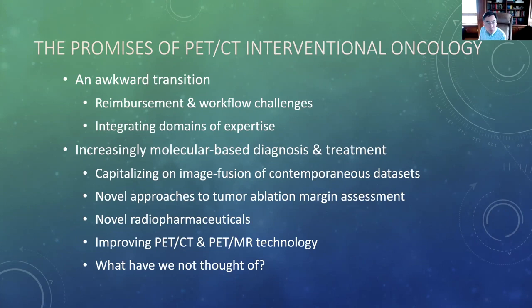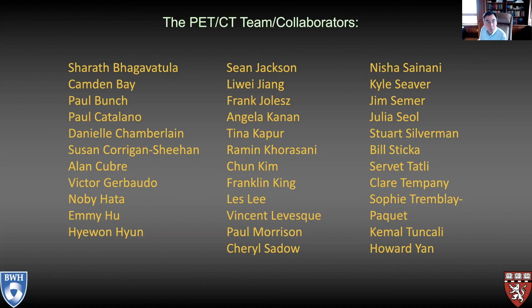This is a partial listing of the many people who have worked with us and collaborated on our PET-CT procedures and projects. I know I've left names off, but it's a partial listing. I am grateful to all of these individuals. With that, I will stop and I'm happy to answer any questions.